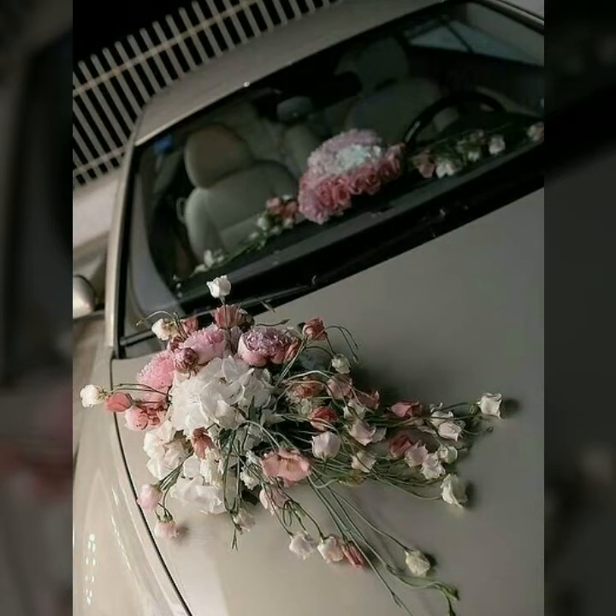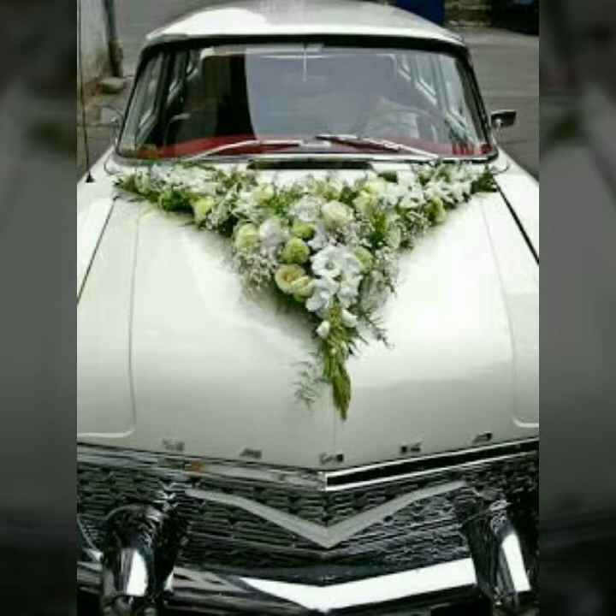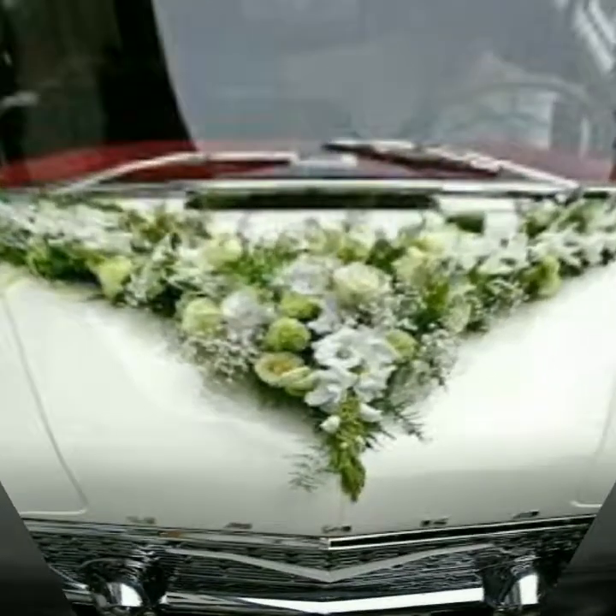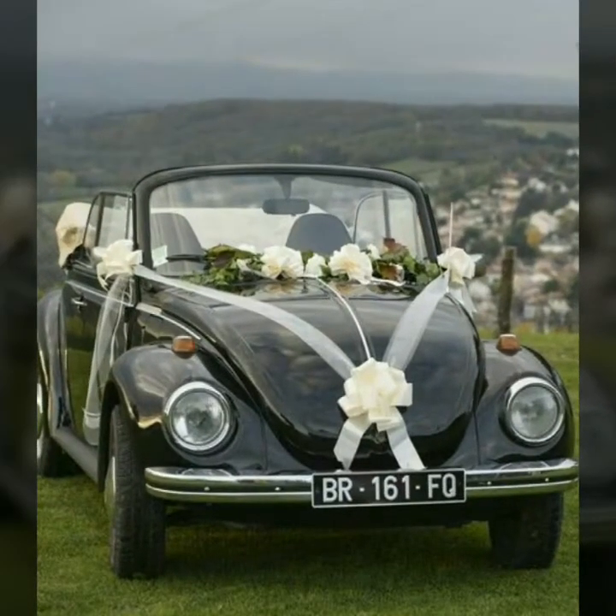Assalamu alaikum friends, welcome back to my YouTube channel. How are you all? I hope you are all fine. Today in this video you will find outstanding, beautiful and stylish car decor ideas for the groom for wedding functions.